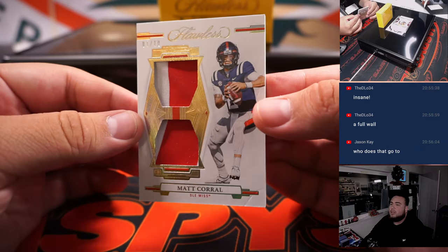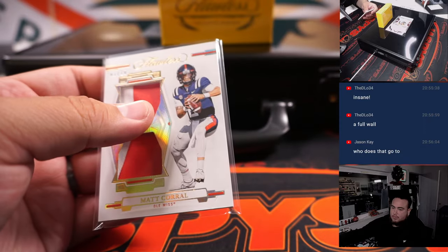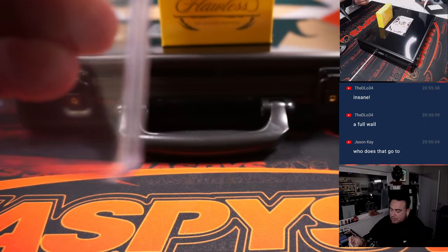Alright, we got Matt Correll, which is of course a Carolina Panther. One out of ten. Jason K — oh, that goes to Green Bay, Jason.